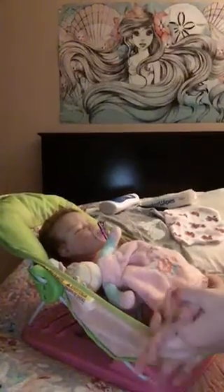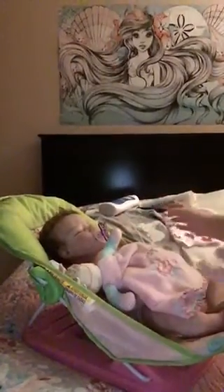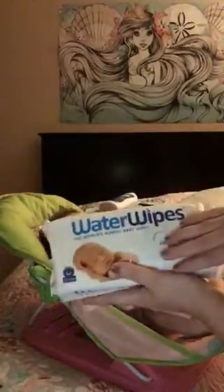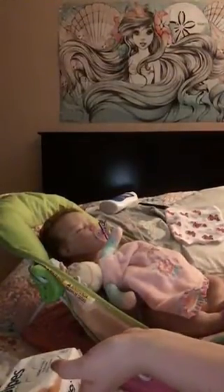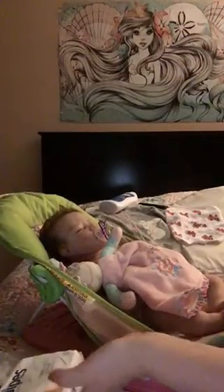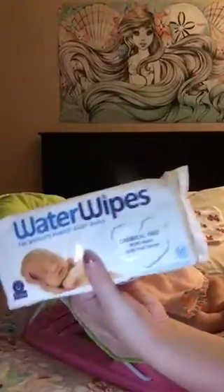Hey guys, so I decided that I was not going to give her a bath right now. I was just going to use her water wipes that she came with, just because I had a headache today and I figured this would be easier.